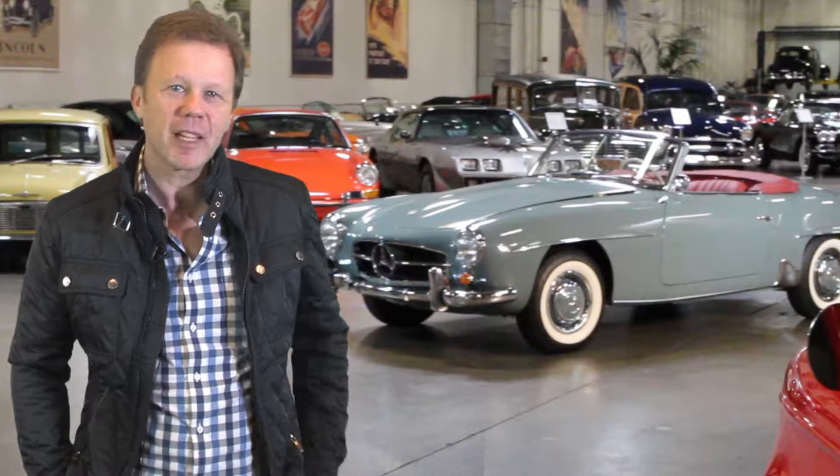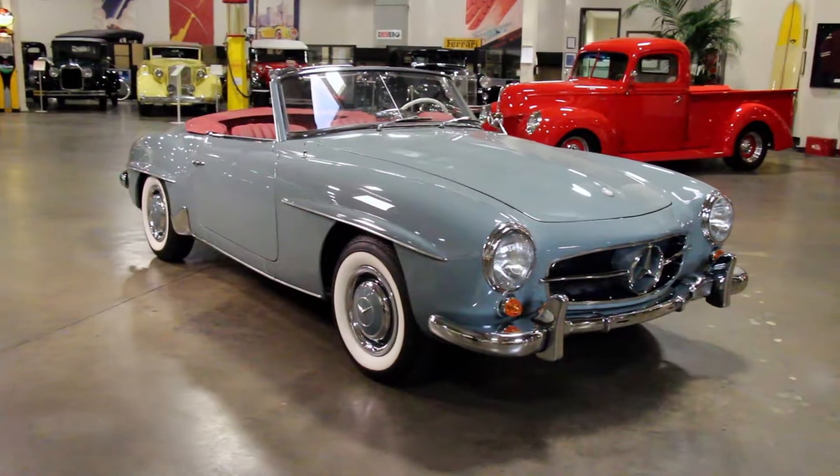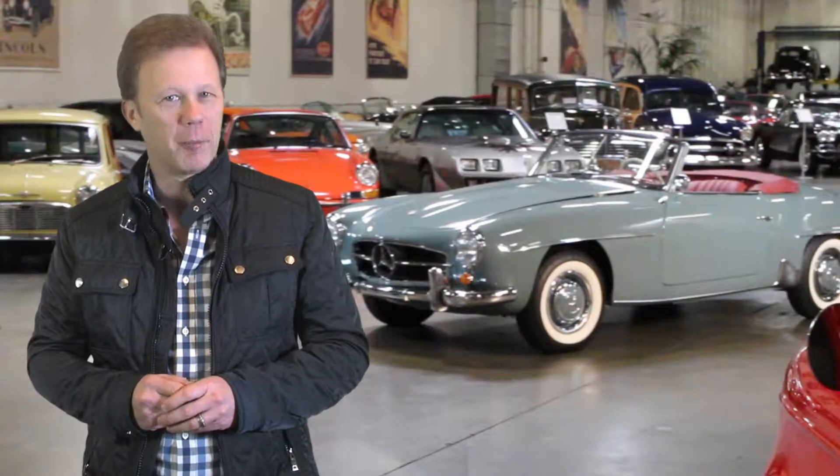Hello and welcome to Generation Auto, a web series brought to you by Crevier Classic Cars. The car behind me is the finest example of a 190SL in existence. I know, that's a very bold statement to make — so let me tell you why.